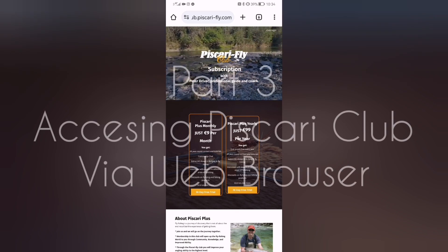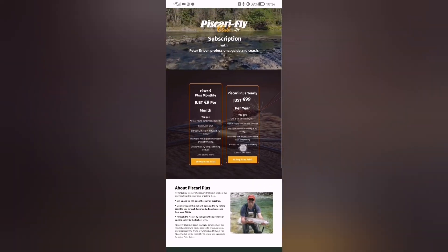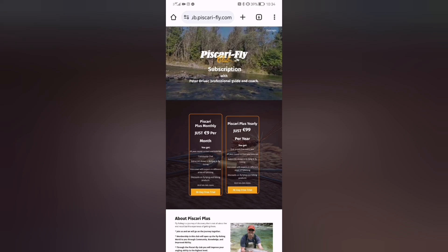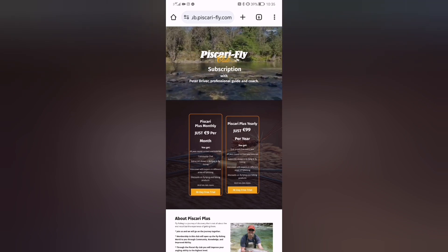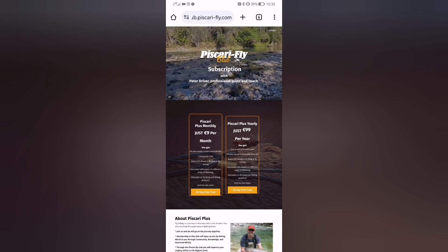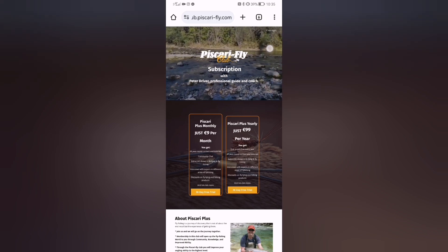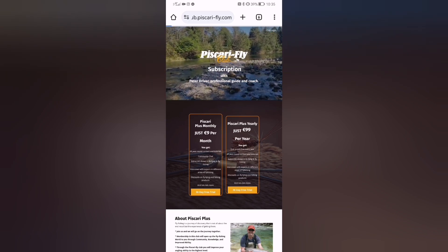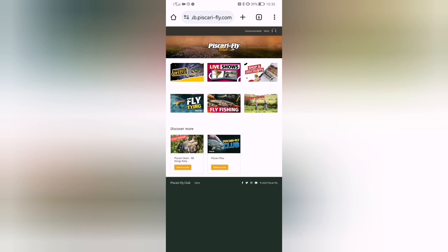We're back now with part three. We're again at club.buscari-fly.com. If you've done your subscription and don't want to use the app, you can log in via your phone, iPad, or computer browser to access all the features and content. Look for 'Club Login' in the top right-hand corner — on some devices it may appear as three dots instead. Click on 'Club Login', enter your email and the password you created when subscribing.